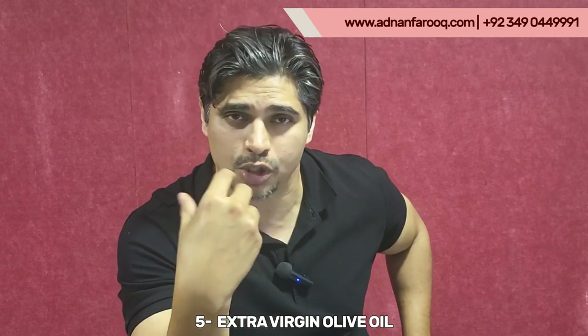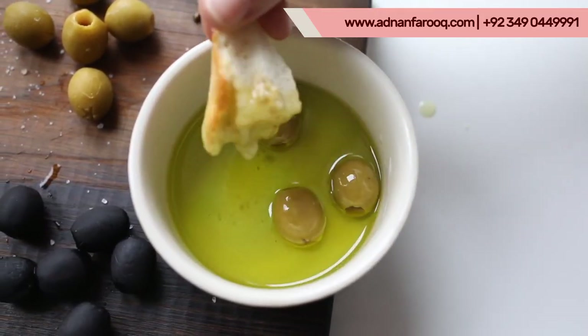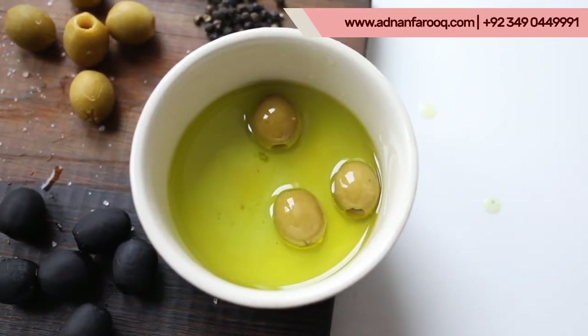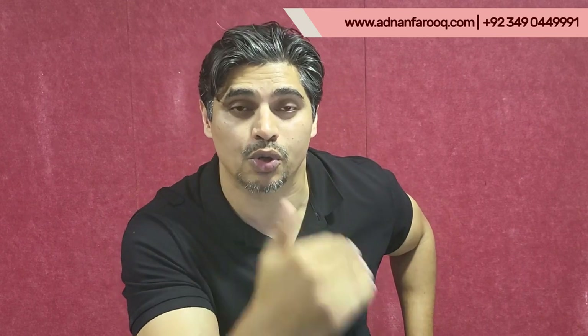Last but not least: extra virgin olive oil. You don't fry with it — you drizzle it in your food. It is a monounsaturated fat and a very powerful anti-inflammatory food. When you add extra virgin olive oil into your diet, it will stabilize your blood sugar and provide you with energy.